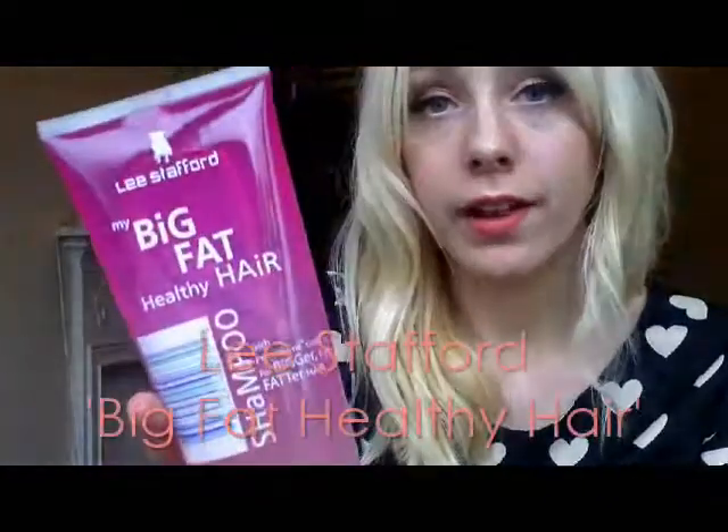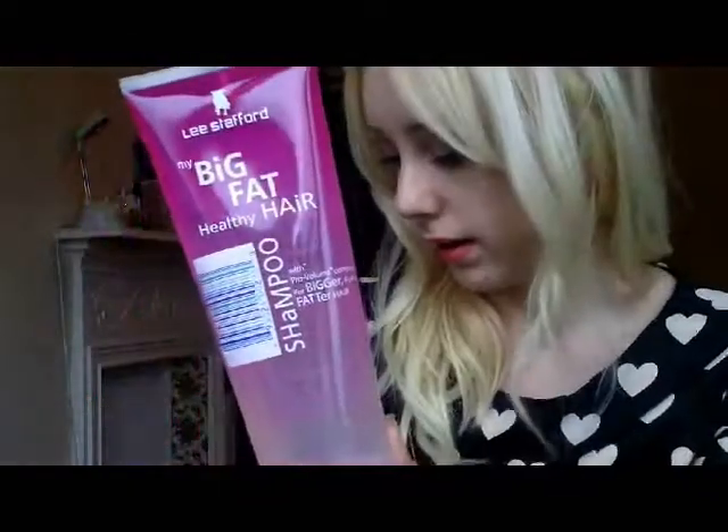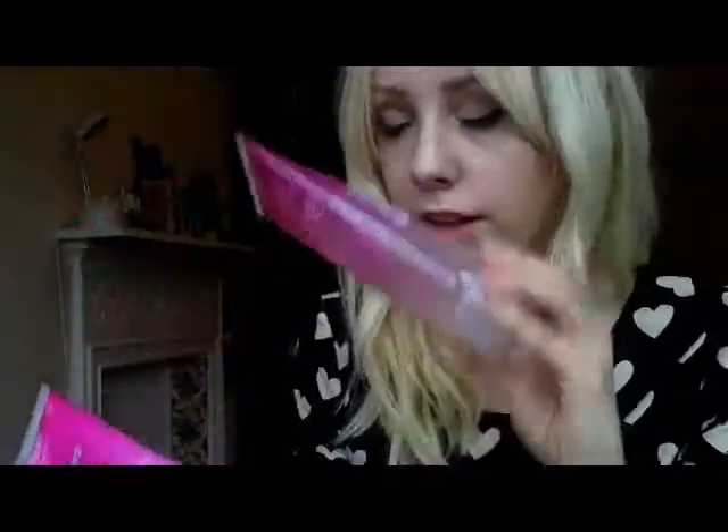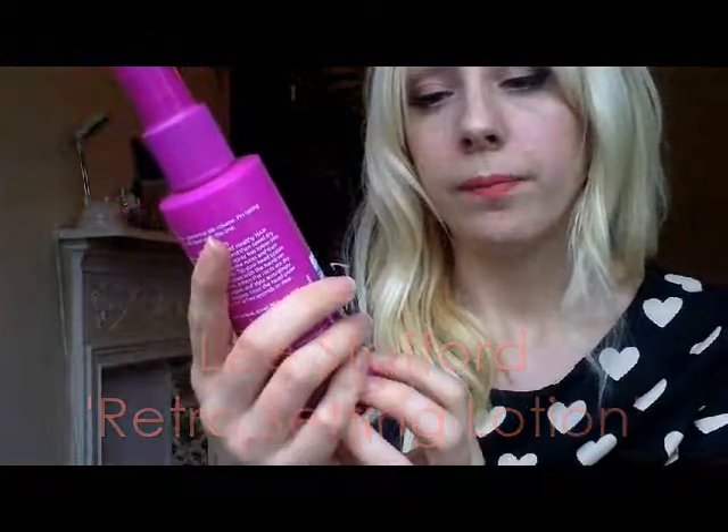Next I'm going to talk about hair care. I got this set of Lee Strafford products because my hair is quite thin and I needed a volumising shampoo and conditioner. I got the Big Fat Healthy Hair shampoo and conditioner — quite big bottles — and I just love the smell. I also got the Retro Setting Lotion, which I spray into my roots and especially my fringe — it gives you an overall volume look and it's really great. Plus, really pink bottles, which is always a plus.